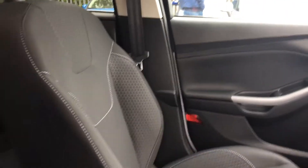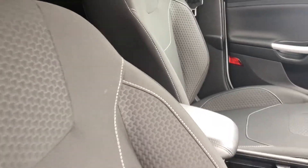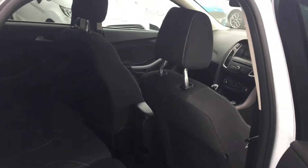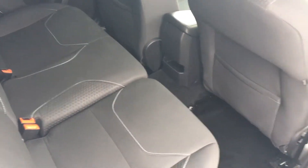Lovely cloth interior — it's got that race car feel to it. Also got electric windows in the front. Very spacious in the back there, with plenty of room for three people.